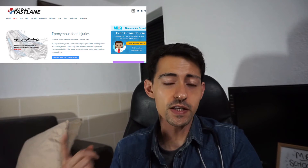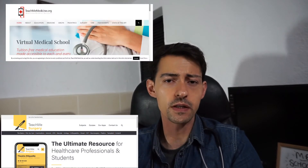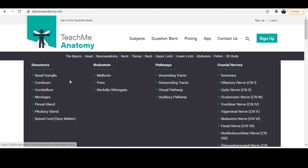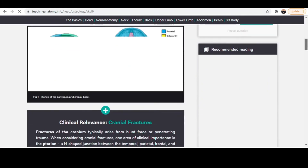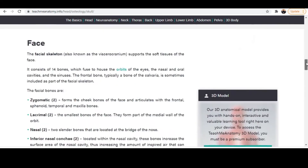For ECG interpretation I really recommend Life in the Fast Lane — I still use it to this day. I also used the TeachMe Surgery, TeachMe Medicine, and TeachMe Anatomy series. These are free online websites covering the main points for medicine, surgery, gynecology, and anatomy. They are free resources — go ahead and use them.